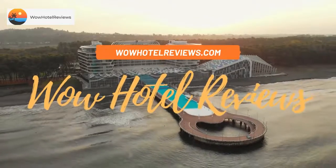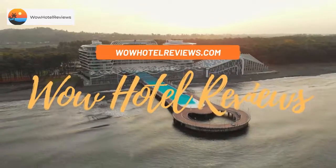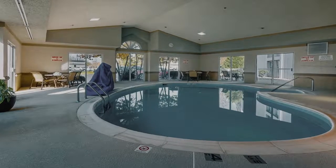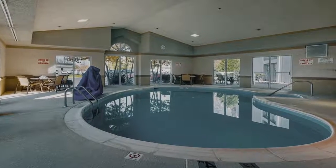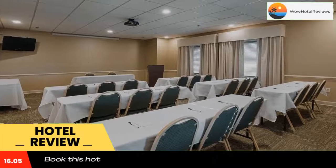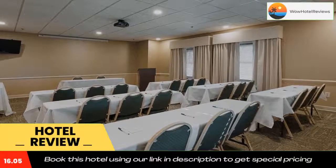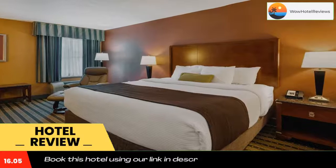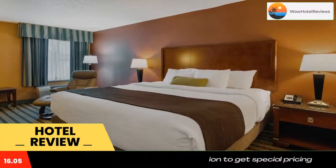Hello guys, welcome to Wow Hotel Reviews. Today I am reviewing Best Western Plus Inn at Valley View. It's a three-star hotel. Please use our Booking.com link in the description to book the hotel and get special pricing. Some of the most popular facilities are a swimming pool, pet friendly, free Wi-Fi, free parking, non-smoking rooms, and a tea and coffee maker in all rooms.